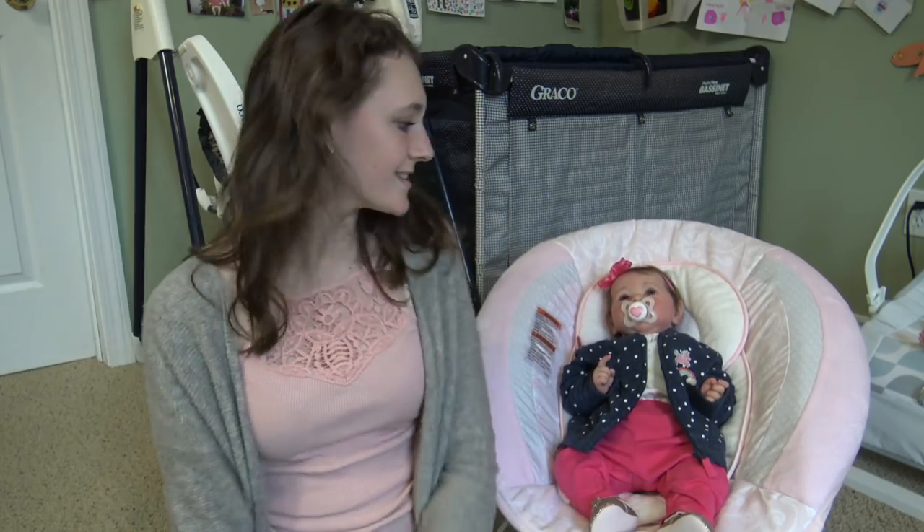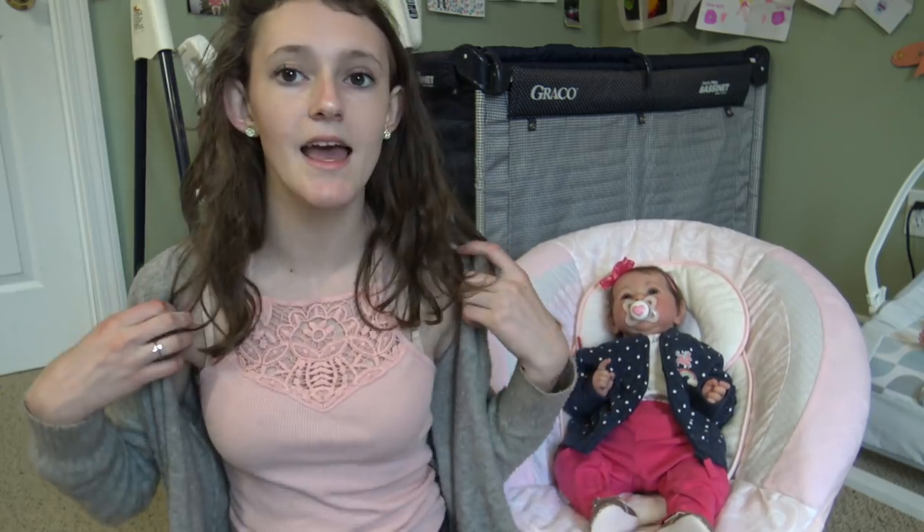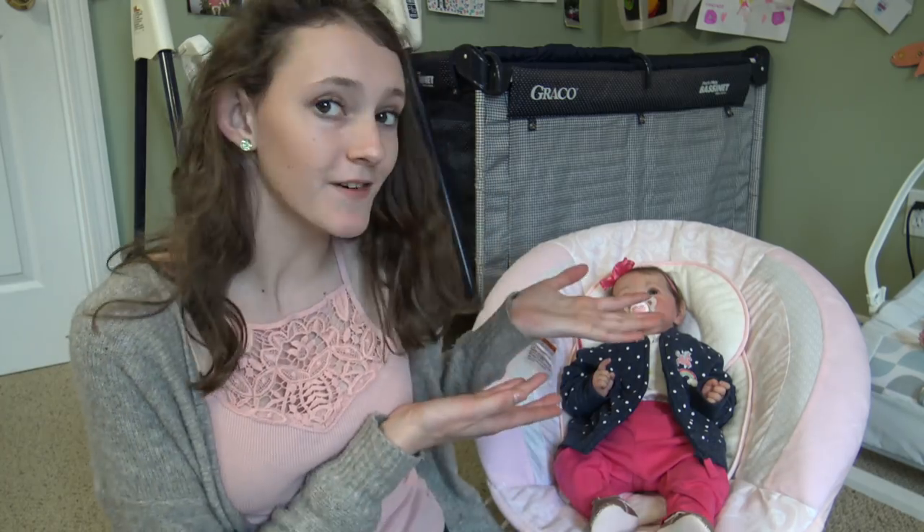Hey guys, welcome back to my channel! Today I'm here with Shiloh, and I'm packing to go to California on Tuesday. As promised, I'm doing a video of what I'm bringing for Shiloh to California.